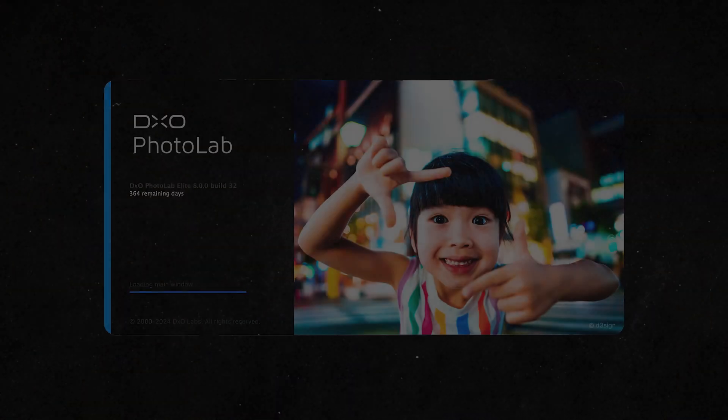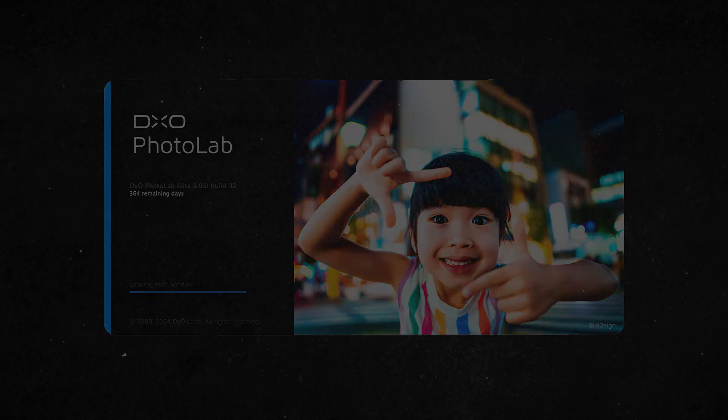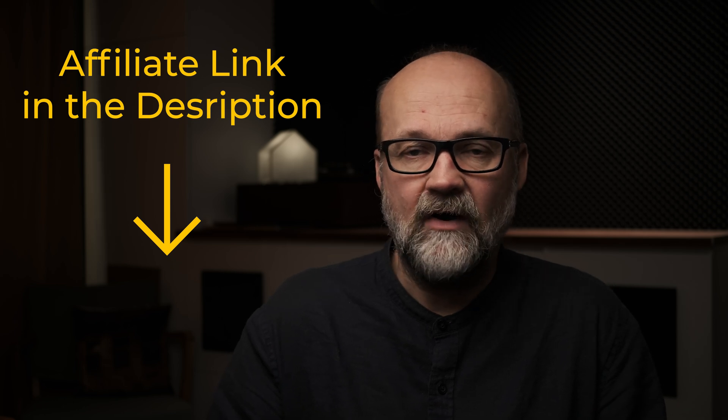Hi, it's Peter here and we have to start with a disclaimer. DxO sent me this software with a license key valid for one year, and it's a beta version but most likely very close to the final version that has just launched. Even though they sent me the software, they did not ask me to do this video and have not told me what to say. However, I did attend their briefing about the new software, and I will have some affiliate links in the description — if you're interested in buying the software, please use those links to support my channel.